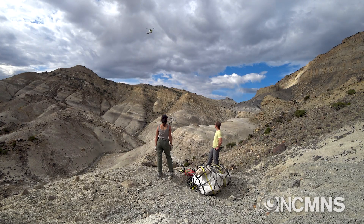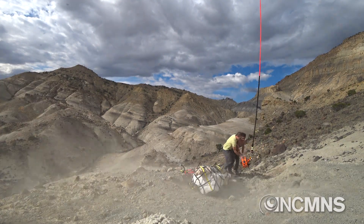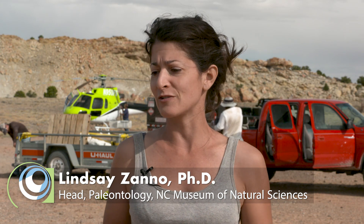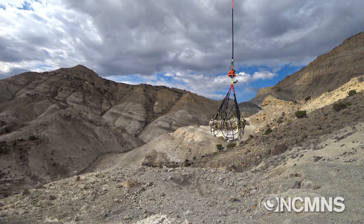We just airlifted a nest of dinosaur eggs from a rare group of dinosaurs called Oviraptorsaurus, and this is the first time we've found a clutch of eggs of this type of dinosaur on the North American continent. So we're really excited about getting these eggs out of the cliffs and back to the museum.